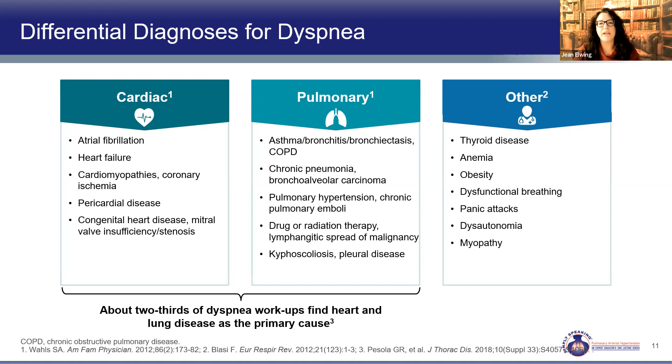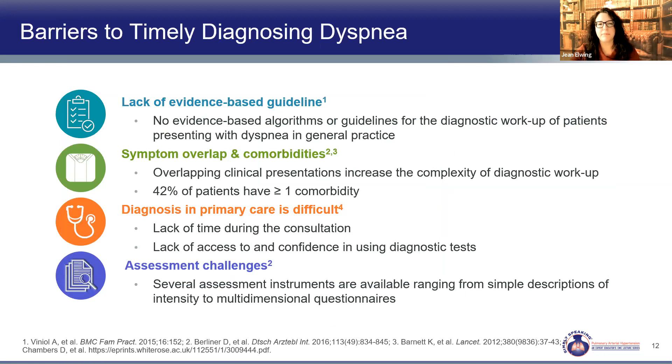What are the barriers to getting from dyspnea to the answer? There are no clear guidelines or evidence-based algorithms because each patient is so different. Symptoms overlap and more than 40% have more than one comorbidity. In primary care, there are many patients needing many things in a very short period of time, and there are no good assessment tools to quickly survey a patient and find the answer.